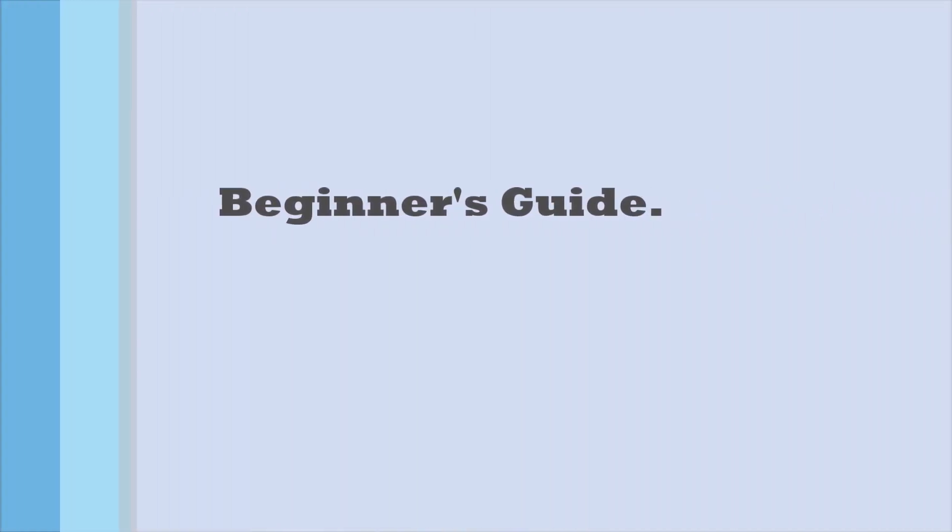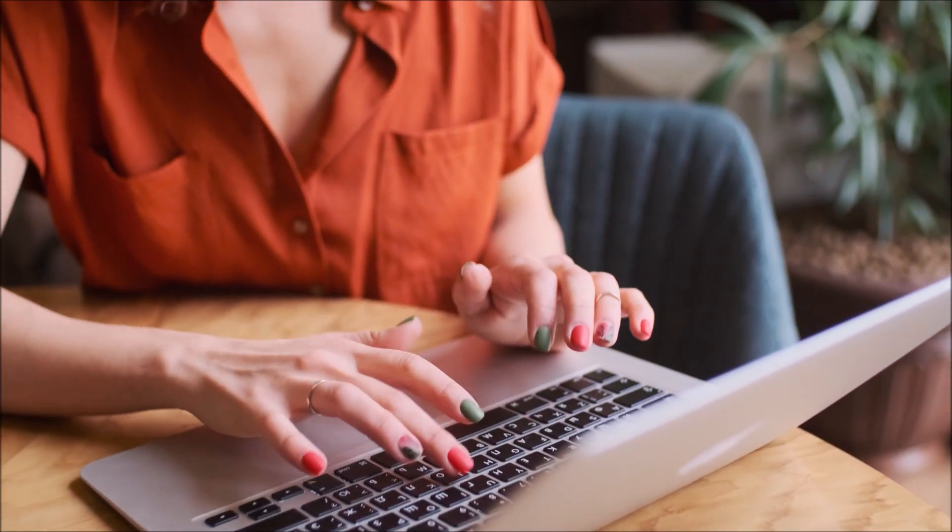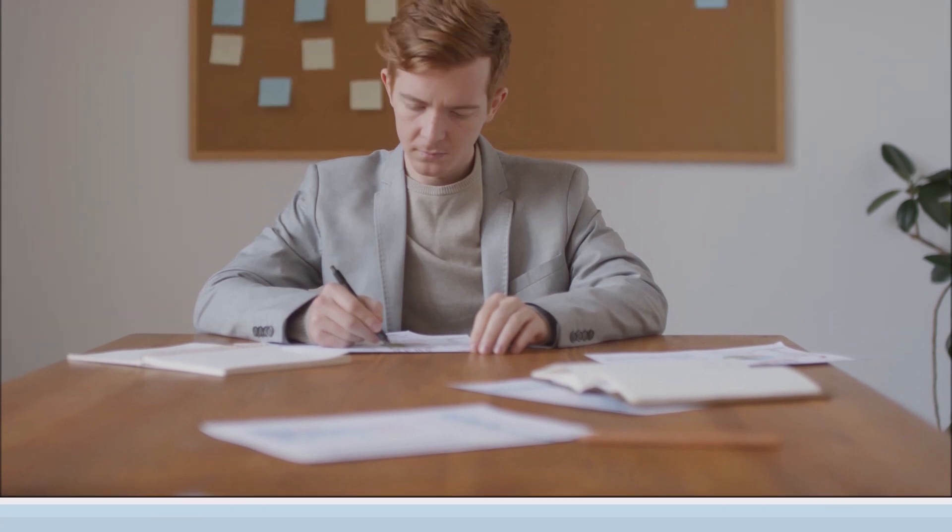Hello everyone and welcome to my channel. Today we're going to be talking about how to find remote work from home jobs. This is going to be like a beginner's guide on how to find and get yourself ready to start applying for those work from home jobs.